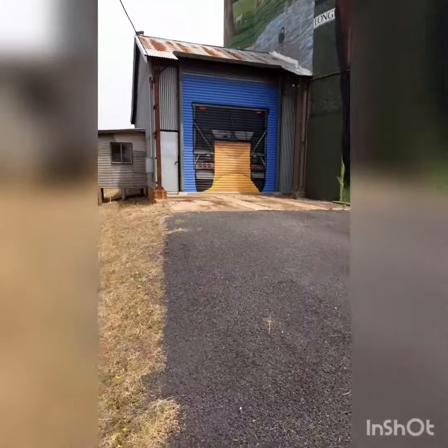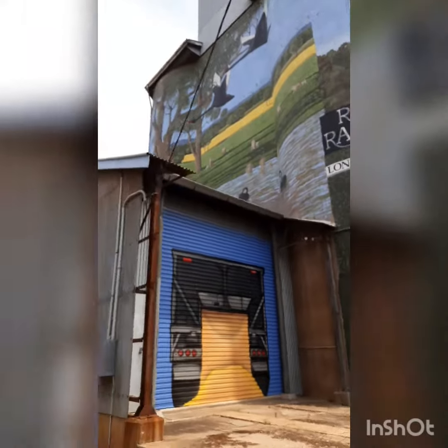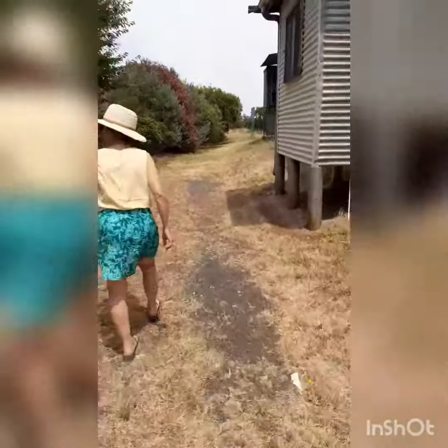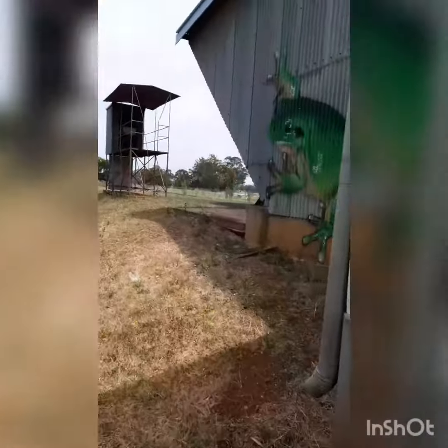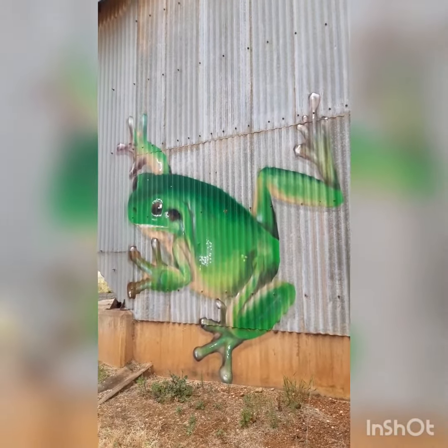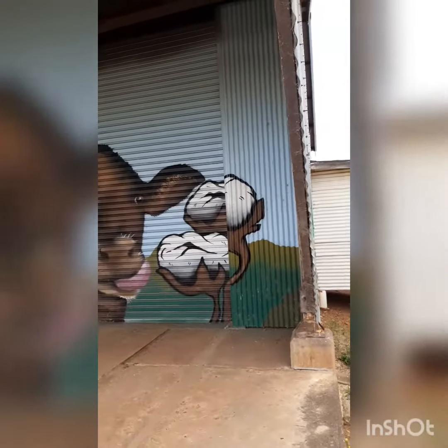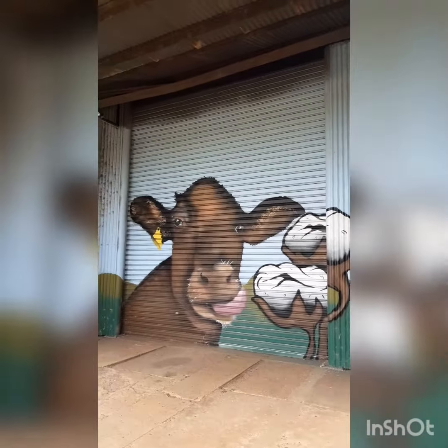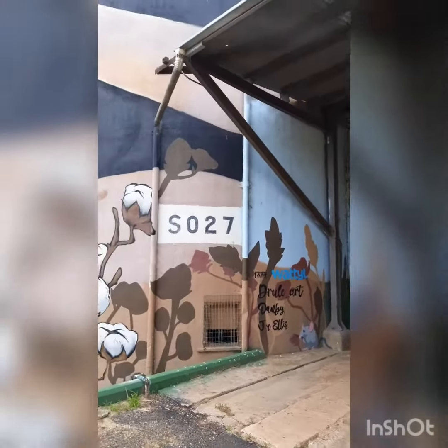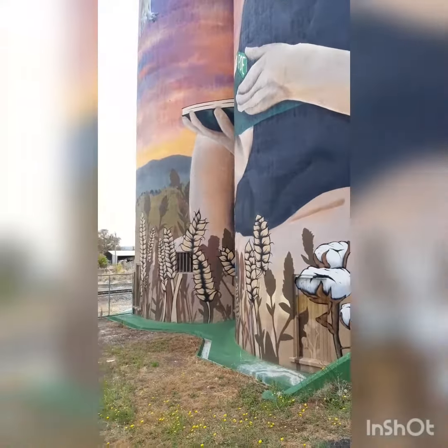We've got a few different things here. We've got some up on the side — it's a bit hard to see from this close. There's a track that goes around the side here and takes you around the back, and on the wall here we have a very realistic looking frog. Don't miss it. And just walk up here — on the door we have a cow and it looks like cotton, and on the back of the silos we have wheat and a bit of varying art.